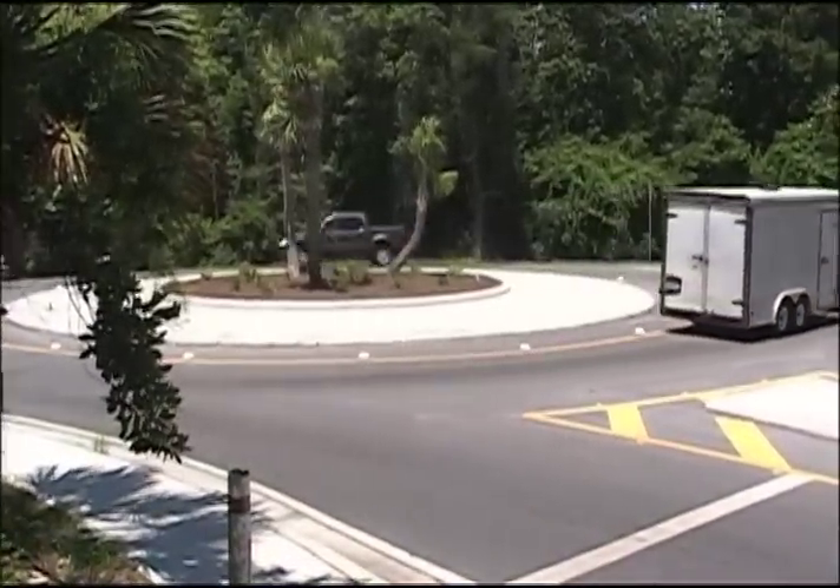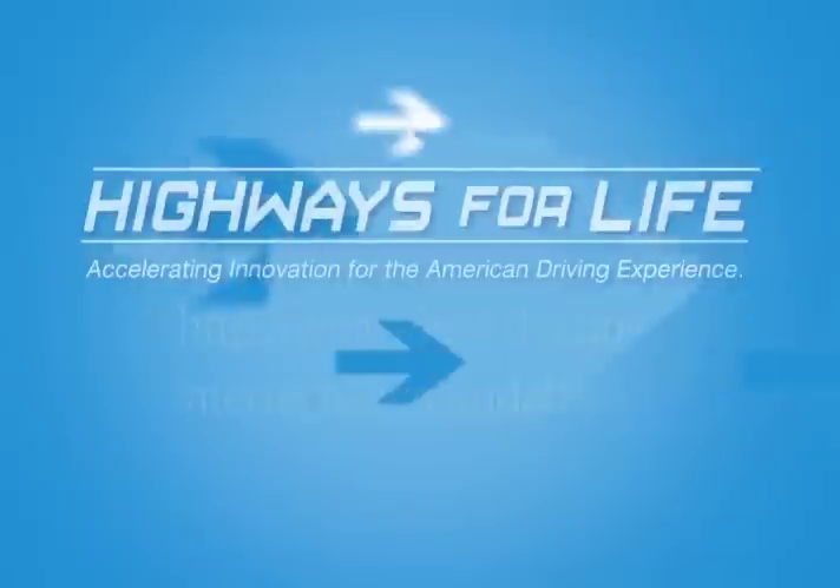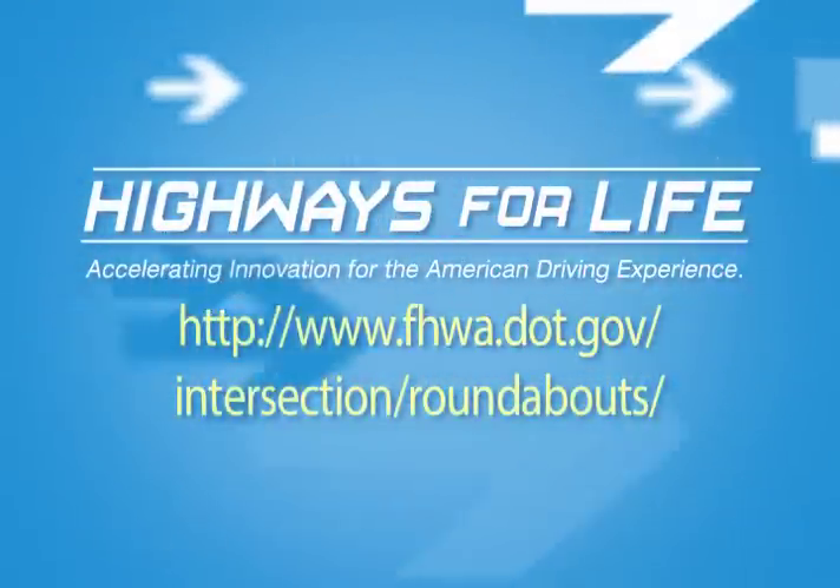To learn how modern roundabouts can result in fewer crashes and delays than signalized intersections, while also adding to the visual appeal of your community, contact the Federal Highway Administration and Highways for Life, or visit their websites.